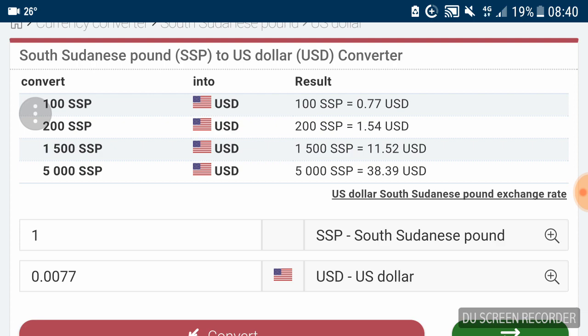The most common banknote in circulation is likely the 100 pounds, though the 50, 20, and 10 pound notes are probably still quite common as well. With 50% of the population living in poverty, it's a sad state for the South Sudanese economy.